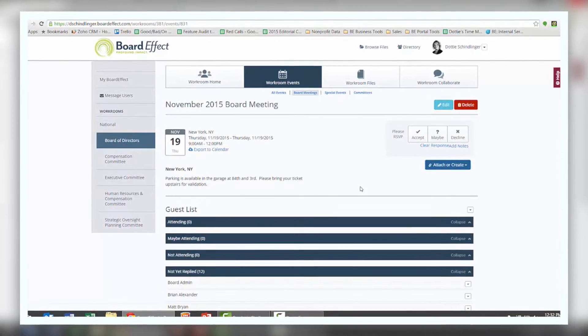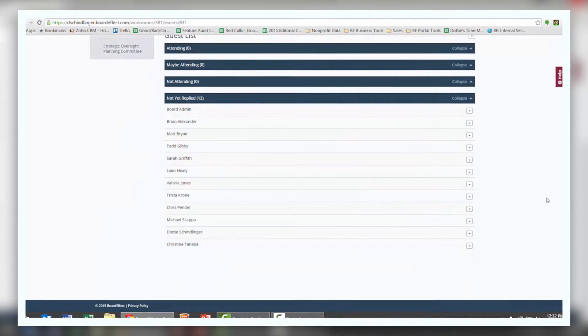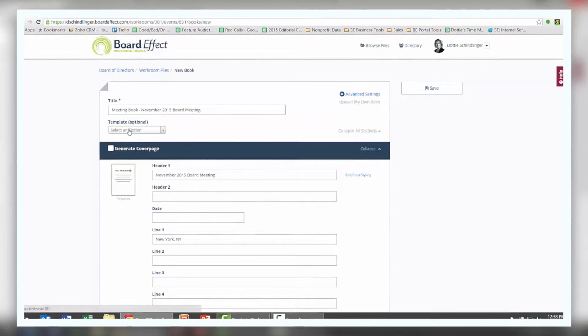BoardEffect is board portal software that drives efficiency, effectiveness, and engagement among board administrators, board directors, and executives.